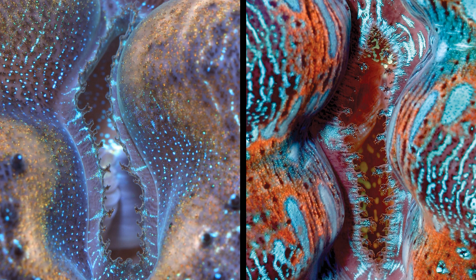Next, we've got a couple of pictures of typical inhalant siphons. Crocea almost always has lots of little small tentacles around the margin of the inhalant siphon, and you can see that some of them have fancy little branches on them. They're never really big, though.